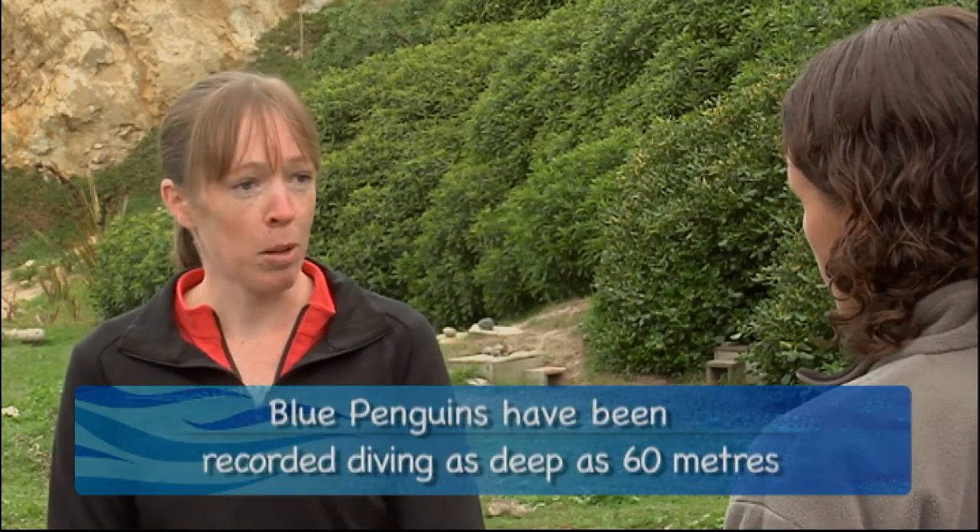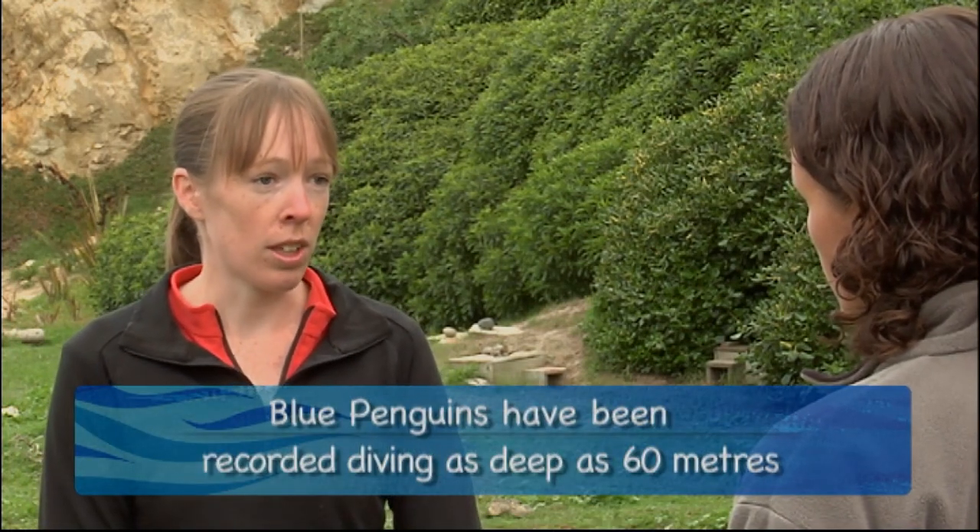And can you tell me a bit about the research that you're doing here? Part of the research is looking at the population trends and how things have changed over time, and also what might affect that. So the main part of my field work is looking at their foraging behaviour. I'm attaching little miniature GPS units to some of them, and miniature depth recorders to some others, to see what happens out at sea, where they go, and looking at all their diving behaviour as well, and trying to relate that to what's happening on land in terms of their breeding success.